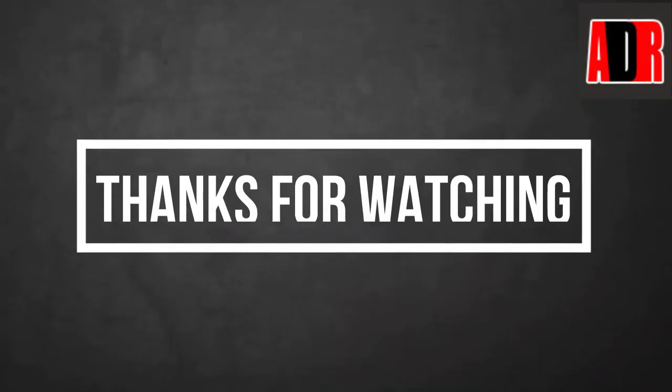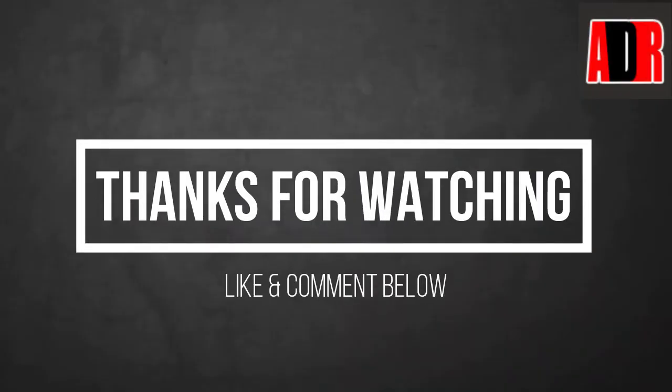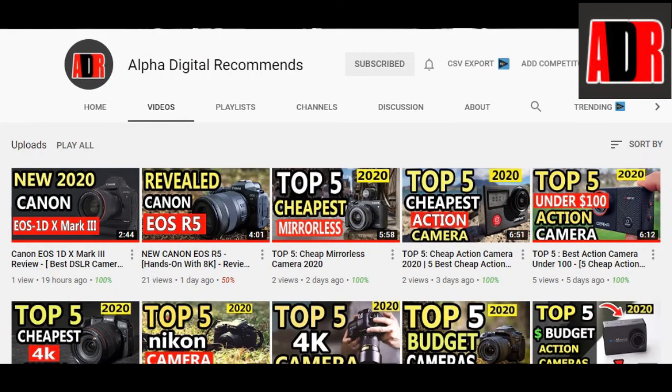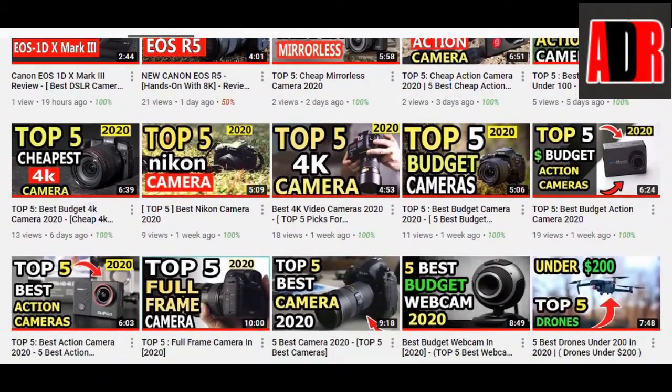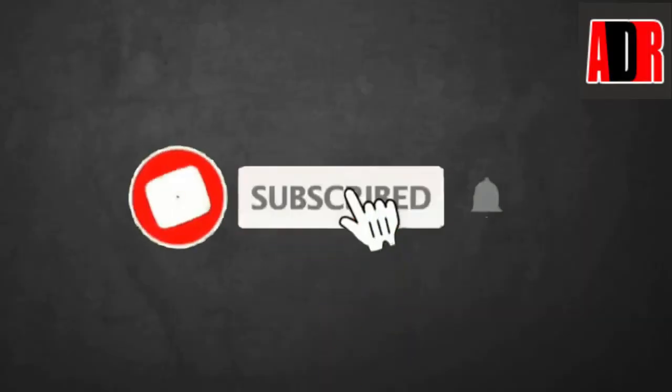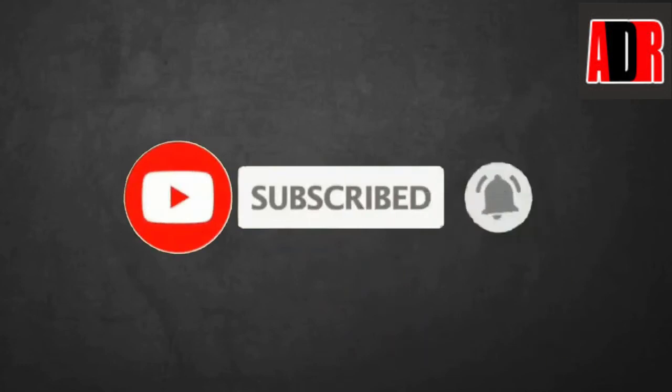Thanks for watching this video. If you liked it, give a thumbs up and don't forget to leave your feedback in the comments below. We make daily top 5 and latest best digital product videos for you. If you haven't subscribed to our channel yet, go ahead and hit the subscribe button and press the bell icon so you don't miss any important video.